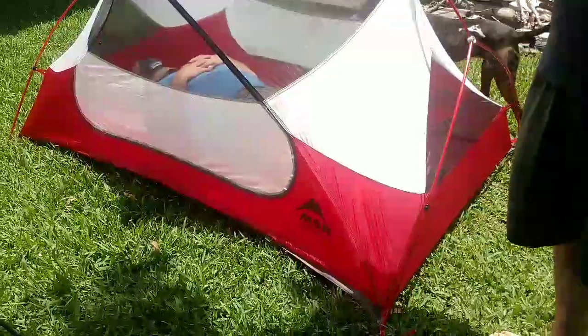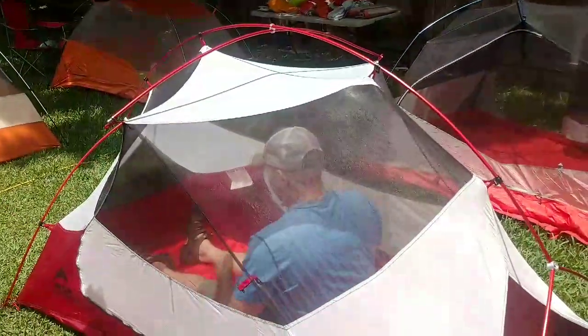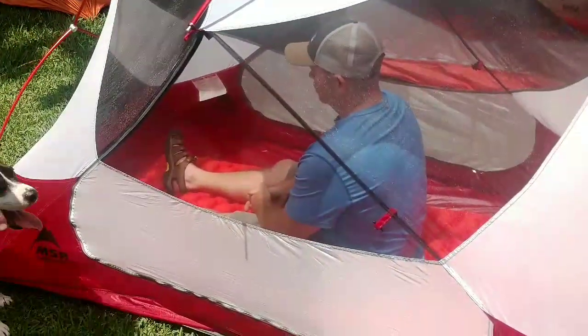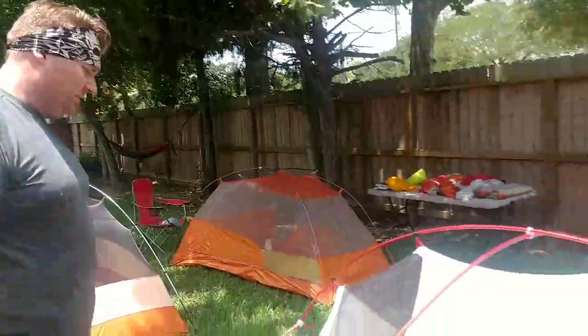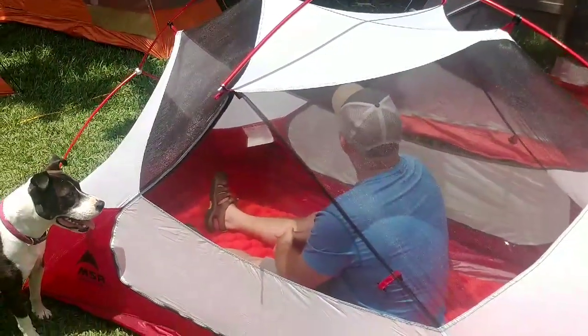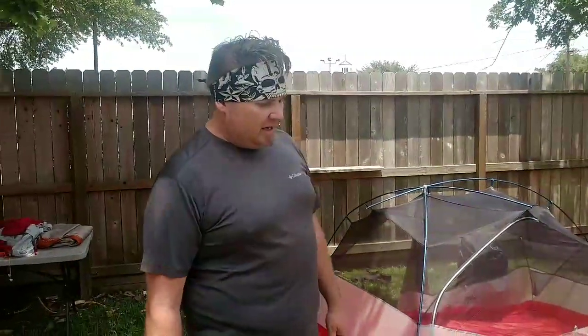Next tent up for review is the MSR Hubba Hubba two-man tent. We have a special treat — the Trudge is making a guest appearance; this is his tent. He's laid out on an REI flash pad inside — passed out after some beers today. You can see he's got a lot of room on both sides, he can easily fit his pack in here with him, lots of headroom, and he can probably sit up and change clothes no problem. This tent has a higher bathtub wall all the way around for extra splash protection. This one is really close to the same weight as the Big Agnes tent.